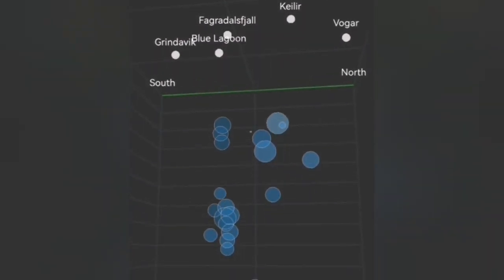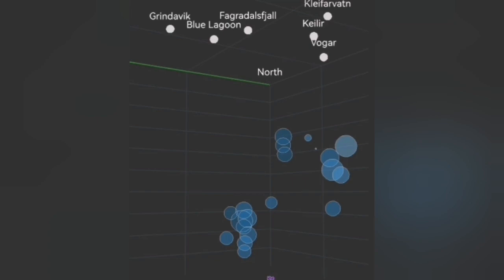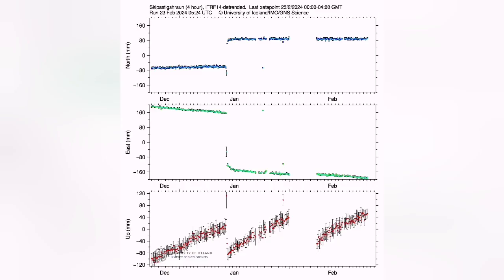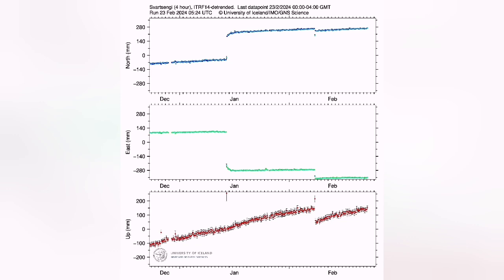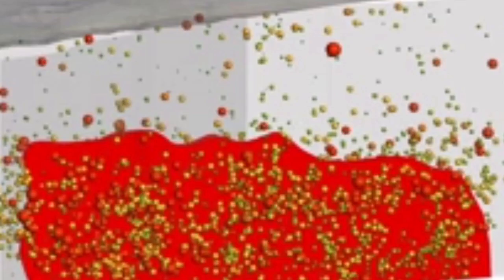The evidence shows that movement and accumulation of magma under the Svartsenghi and surrounding areas — from Thorbjorn westward — is continuing. Magma is freely moving upward but not erupting at the surface. The movement of the plates is stuck somehow, and when that sticking is relieved, we will have a swarm of earthquakes and the magma will suddenly rise.